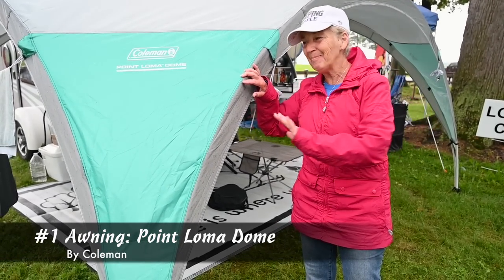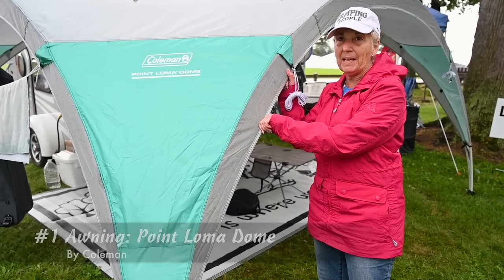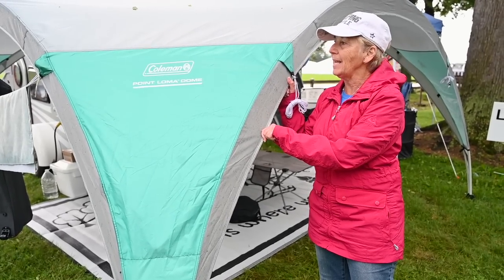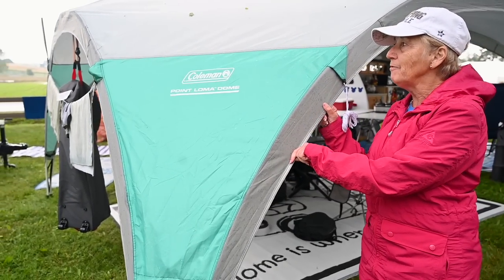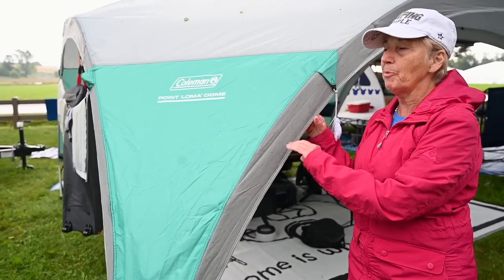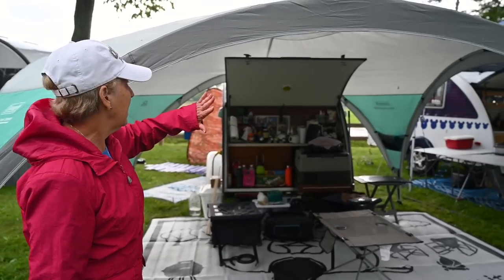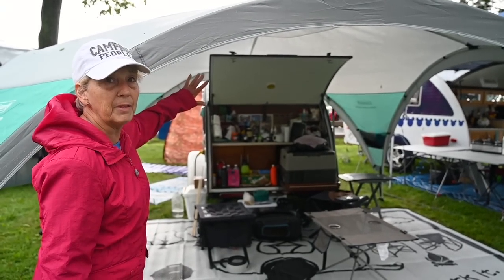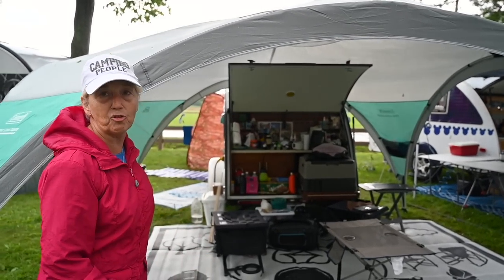Hi, I'm Elaine, and this is Don, and my favorite thing for the camper is a Coleman Point Loma Dome. This is its maiden voyage, and it has held up through two or three thunderstorms. As you can see, it fits perfectly over the back of the clamshell, over the tent of the kitchen, so everything stays dry.